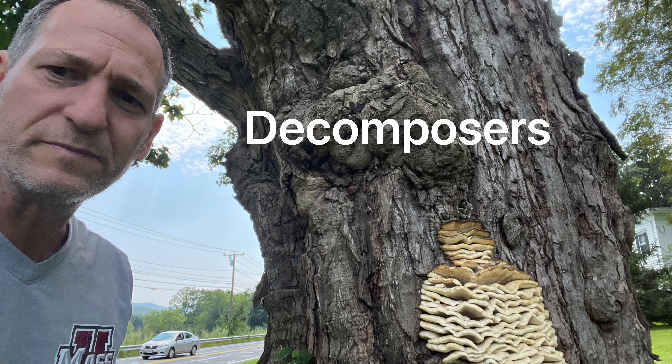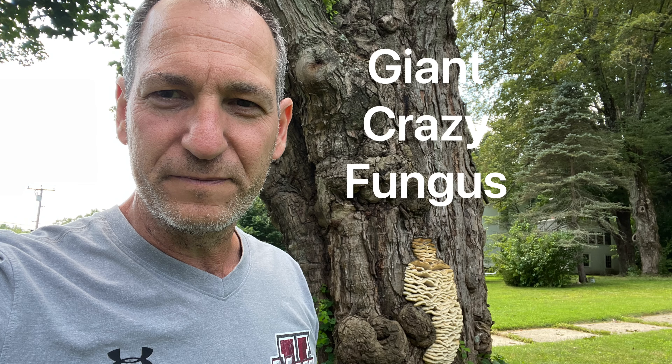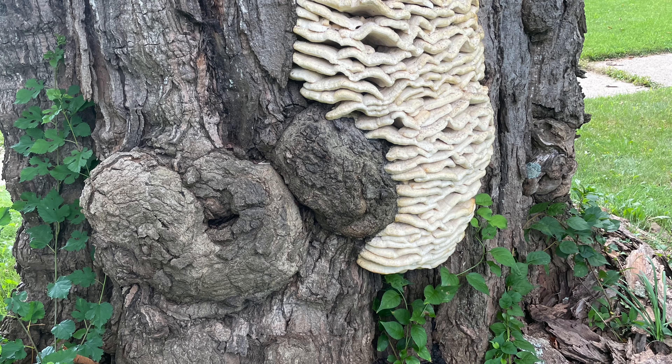We're also going to study decomposers. Decomposers are things like bacteria or fungi. This tree has a problem with fungi, which means part of the tree is dying and it's being broken down and the nutrients are being returned to the soil. This mushroom is also a decomposer.